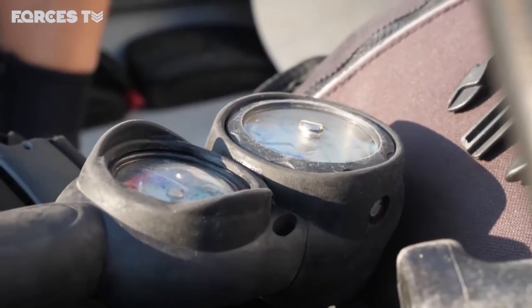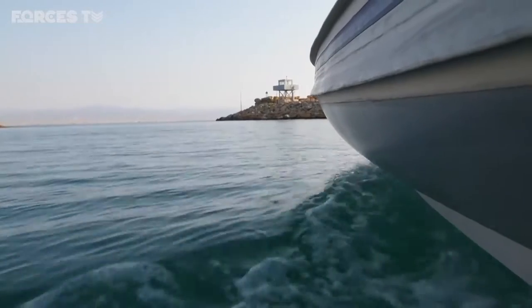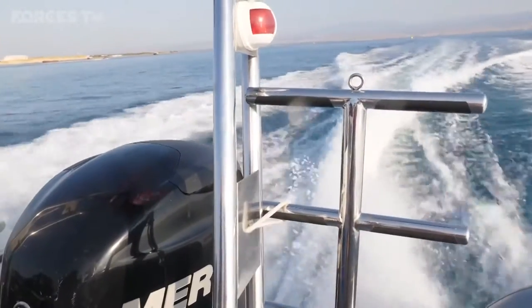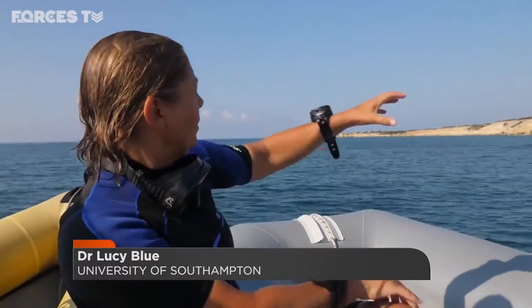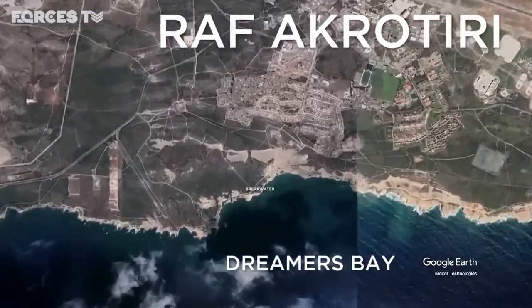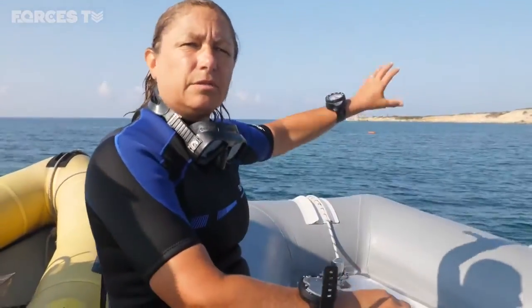Drawn from the universities of Southampton and Cyprus, they're diving on what they believe was once a huge breakwater in Dreamers Bay — a 130-metre-long stone wall that jutted out from the shoreline, protecting ships as they loaded and unloaded their goods. They've now found the channel where boats would have entered and sought shelter. The structure extends quite a long way out to the south into deeper water, where boats may have offloaded goods, or alternatively moored in the lee of the harbour and used smaller boats to lighten cargo into the breakwater.